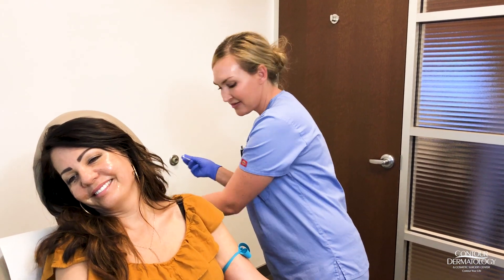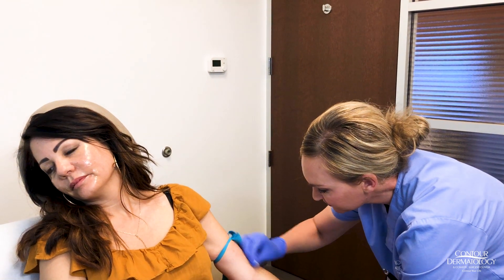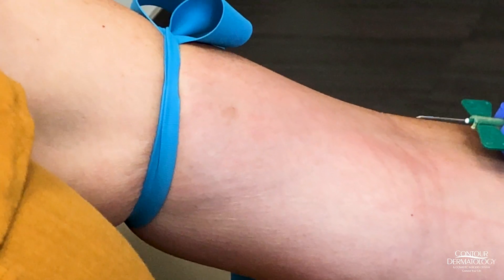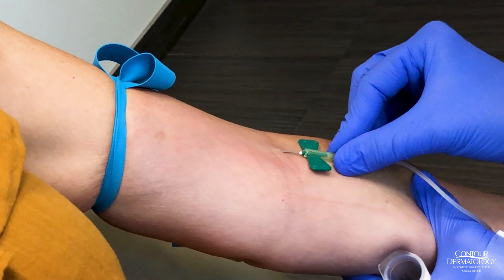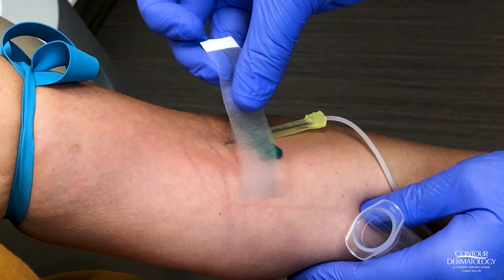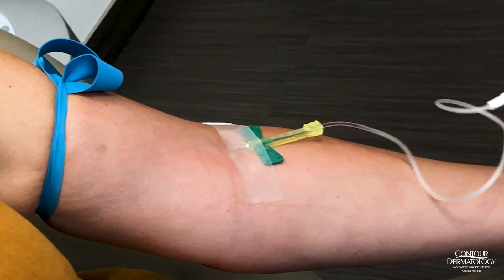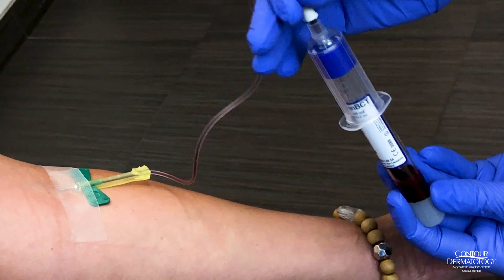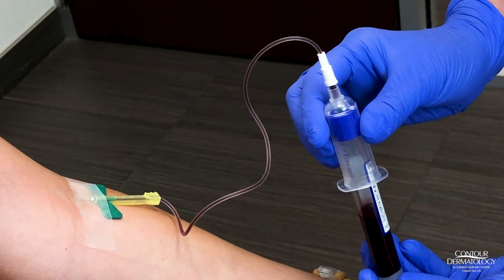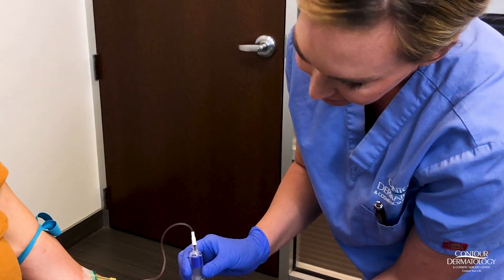I'm going to clean the area and look for her vein. It's nice and relaxed right there. I'm going to tape it down just a little bit to hold it there. As I put in the vial, the blood is going to go directly into it. Breathe. Are you doing okay? So we get about 10 mls of whole blood and then we're going to centrifuge it.